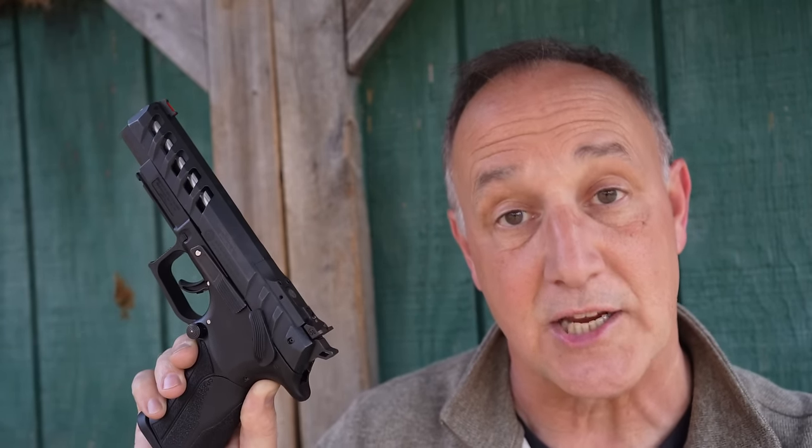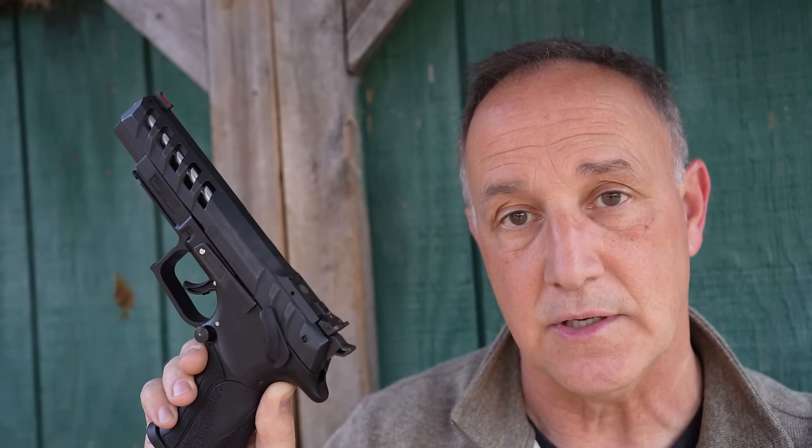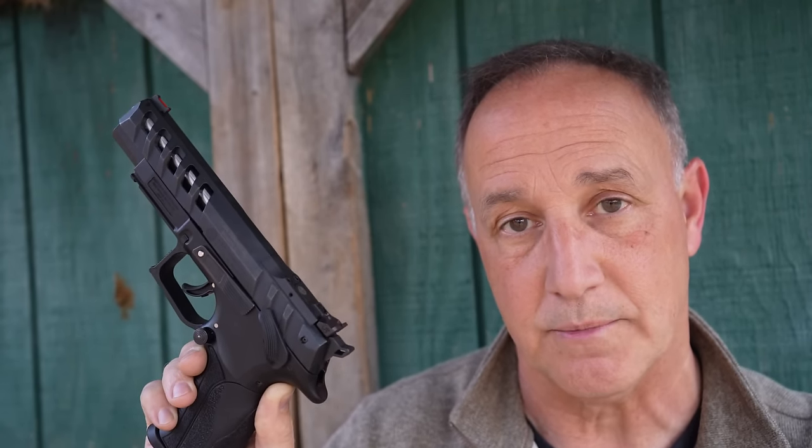Grand Power makes PDWs, M4 clones, and heavy machine guns. 95% of their production is exported to different countries — military and police. But one of the big things about their handguns is they have that rotating barrel system, which makes them very soft to shoot.